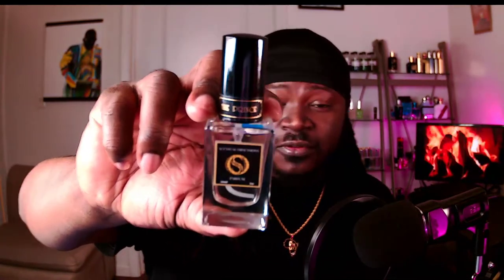Second fragrance is from Sensual Obsessions, titled The Prince. This is a hybrid between MFK Baccarat Rouge 540 and Elysium. It's still kind of warm with that Baccarat Rouge in here, but the citruses, wood, and musk from Elysium neutralize that warmth and adds a nice fresh component to it. This fragrance is just bomb. This size — the 30ml — is priced at around $35 on sensualobsession.com.